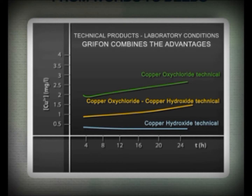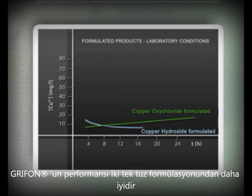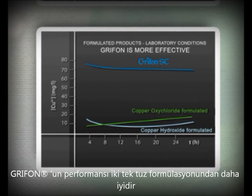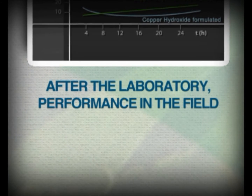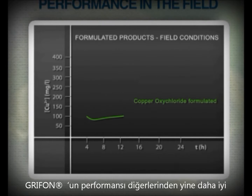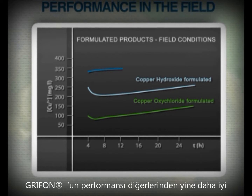In laboratory conditions, taking into consideration the results from separately formulated products, Griffin's superior performance is self-evident. Comparing results in the field in the presence of carbon dioxide, it is in real conditions of application that Griffin SC stands out with significantly better results than the mere copper formulations.